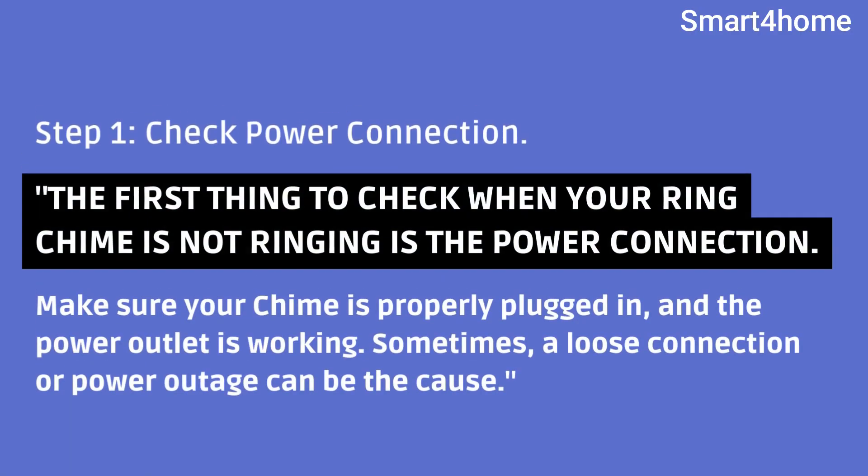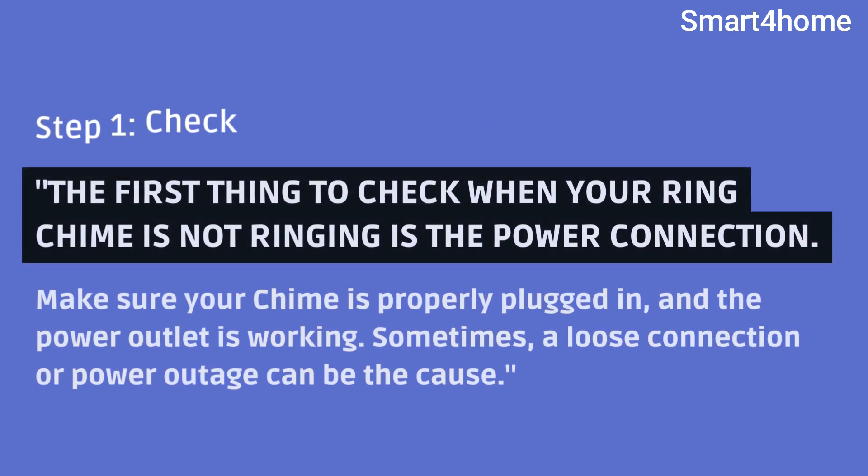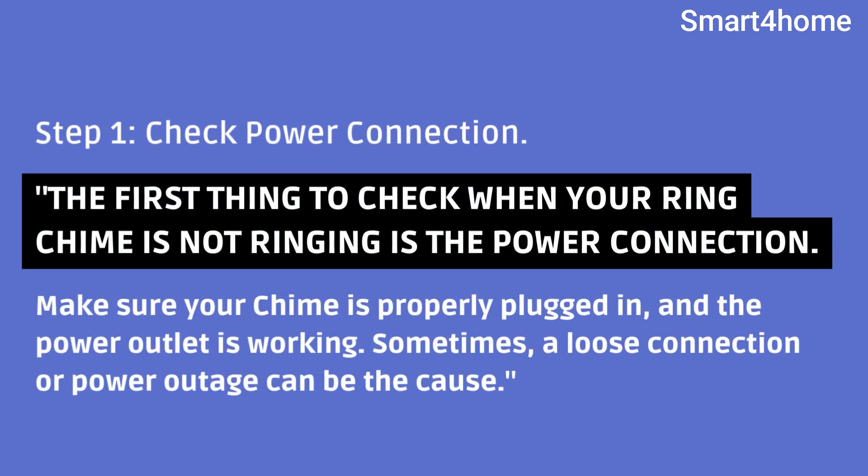Step 1: Check power connection. The first thing to check when your Ring chime is not ringing is the power connection. Make sure your chime is properly plugged in and the power outlet is working. Sometimes a loose connection or power outage can be the cause.